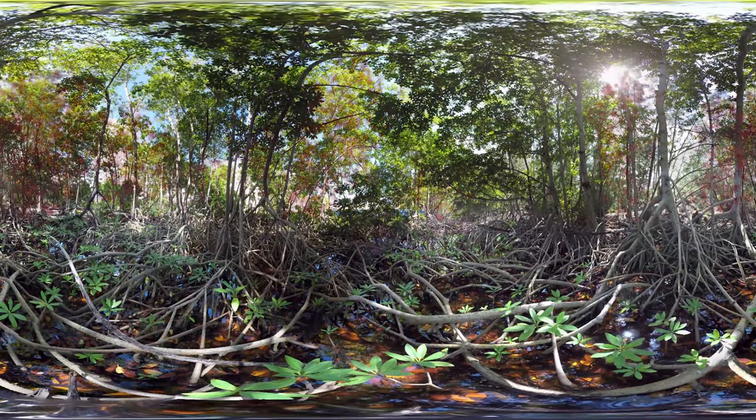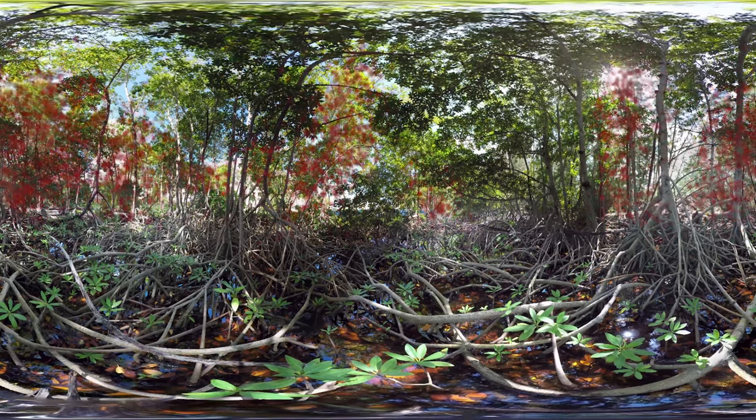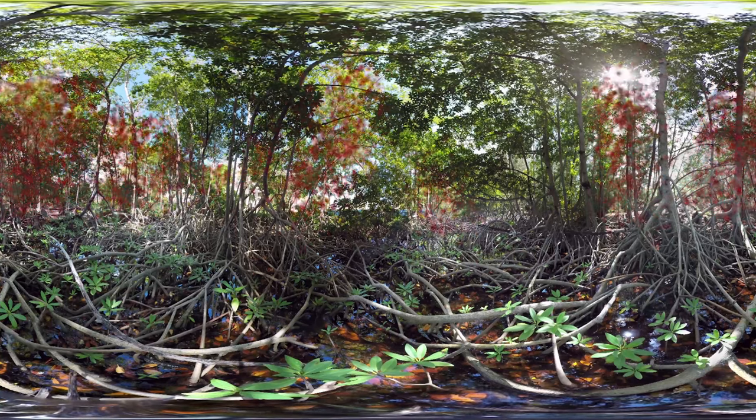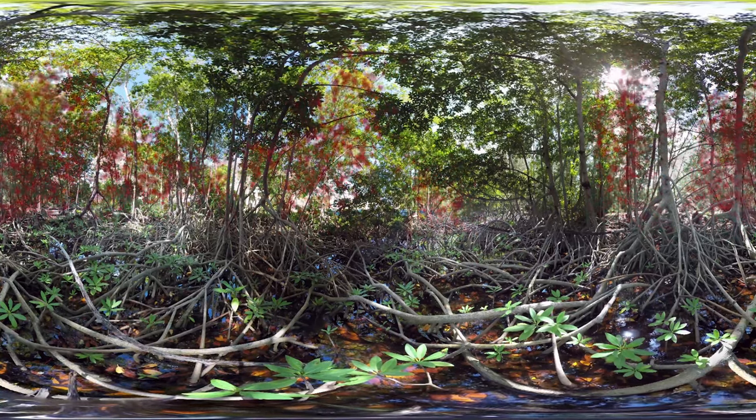Behind the trees in this forest, you can also find invasive species including jack pines. The invasive species take up space, eat the food supply, and disrupt the temperature among other things.